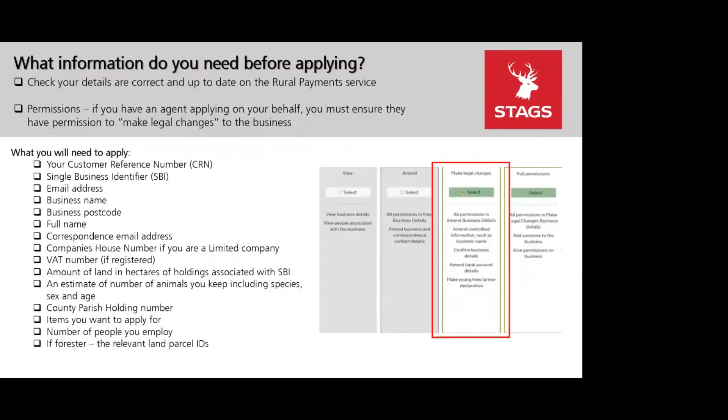Before applying, make sure your details are up to date on the Rural Payments Agency service, checking that your email address is correct as that's how the grant will contact you — to confirm submission and with a grant offer. If you're using an agent to apply on your behalf, make sure they have the appropriate permission levels to submit for you, specifically 'make legal changes'.